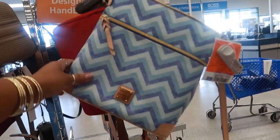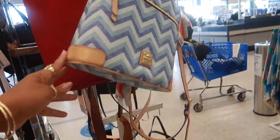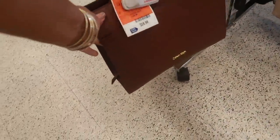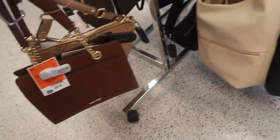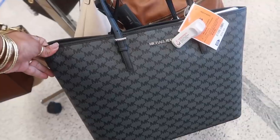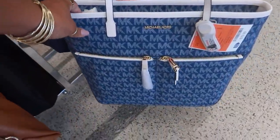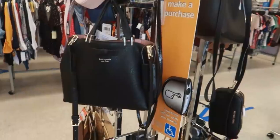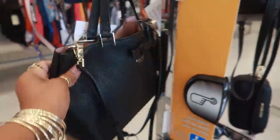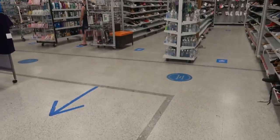This is Dooney and Bourke — that is now pink tag for $63.00. $59.00 Calvin Klein. Here's a nice big tote bag, Michael Kors for $100.00. And I do like this one over here — it has that denim look, this is $80.00. Kate Spade $80.00. That's pretty much it, everything else is the same.